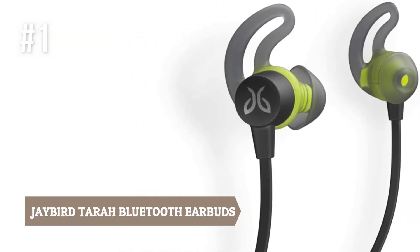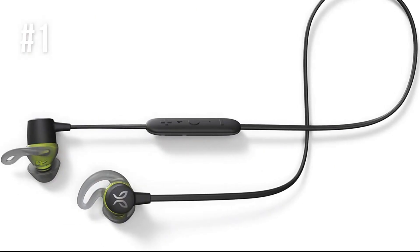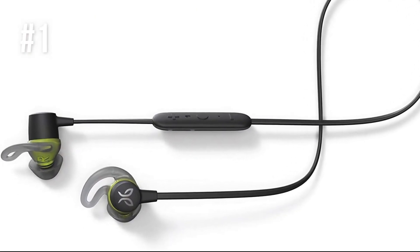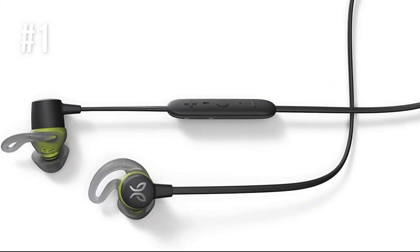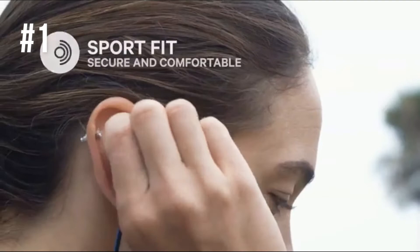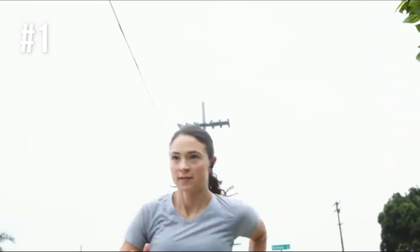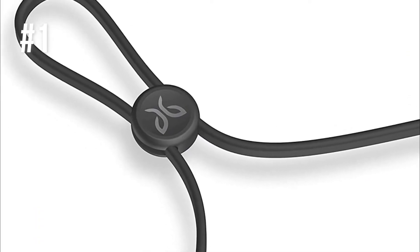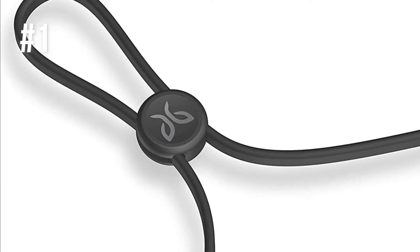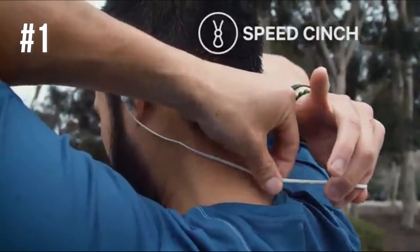Number 1: Jaybird Tarah Bluetooth Earbuds. The Jaybird Tarah implements features such as sweat and waterproof protection, sport fit, one-touch music, and call controls. The buds fit comfortably in your ears and stay there while you're running, working out, or doing other physical activities. The wire that goes around the back of your head can be tightened using the provided speed cinch for a personalized fit.